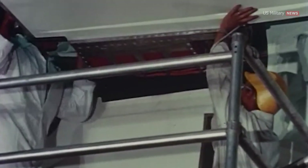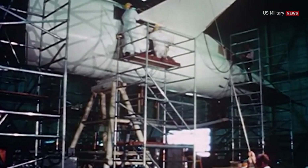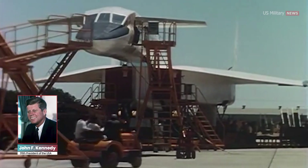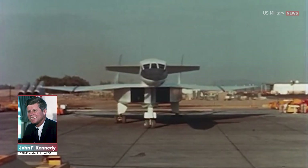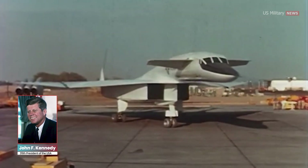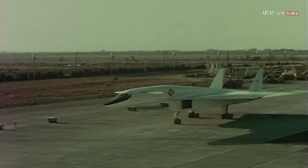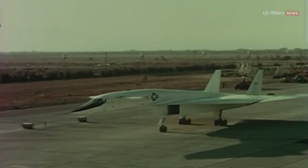Eisenhower also pointed out that the aircraft still in development would be obsolete by the time it was ready for full-scale manufacturing — technology would simply have caught up to the Valkyrie. The Eisenhower administration cut the project to a single prototype. Kennedy, however, endorsed the XB-70, and it actually became part of his election campaign. But by the time he became president, the XB-70 Valkyrie project had already cost the equivalent of almost seven billion dollars today, so in 1961 he canceled the project — it had become too expensive and unnecessary.